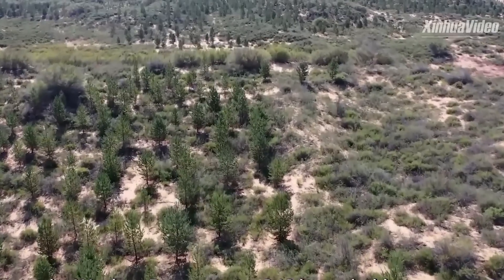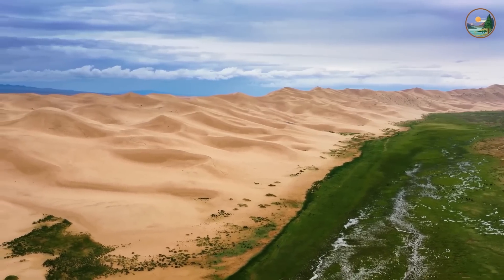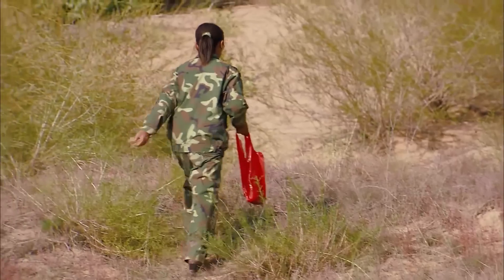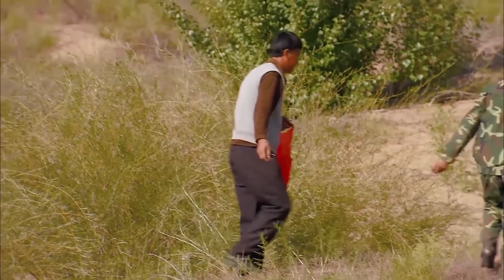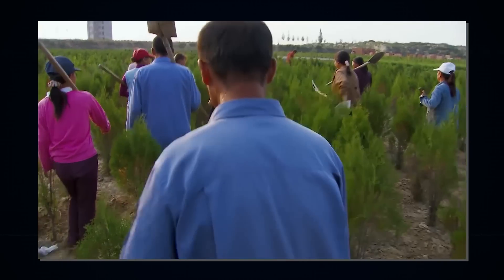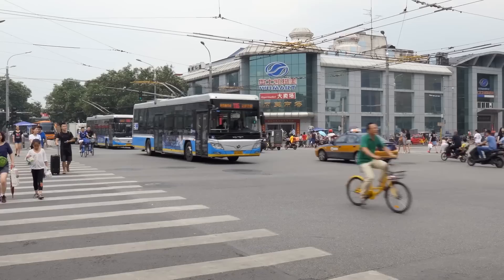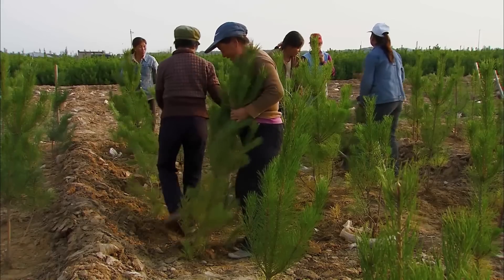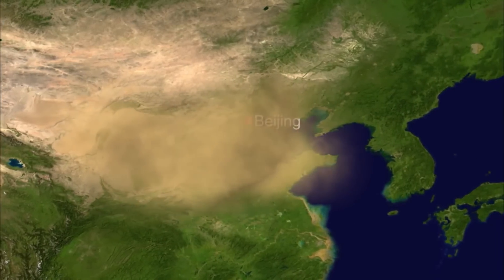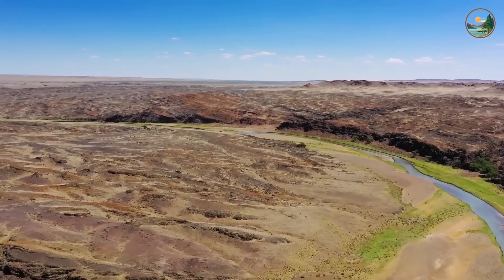Vegetation coverage has reached over 30% in the project area with straw checkerboards and 60% in the shelter belt forests. It has contributed to improving the local environment and the protection of key infrastructure in the neighborhood. Overall, 3 million residents are expected to receive direct environmental benefits in the project areas. These improvements will also indirectly benefit many people living as far as Beijing and Tianjin, since the project areas are located in a wind corridor that is a significant source of sandstorms affecting major parts of northern China.